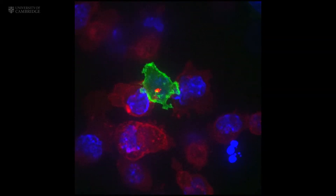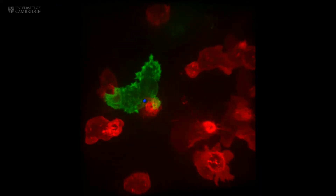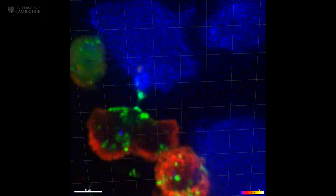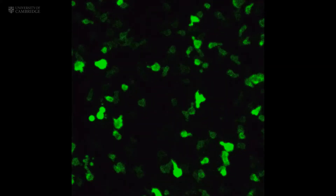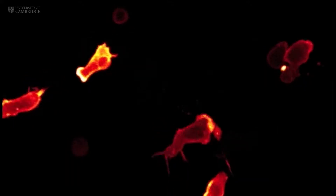They patrol our bodies, identifying and destroying virally infected and cancer cells, and they do so with remarkable precision and efficiency. There are about 5 million T cells in a teaspoon of our blood, engaged in the ferocious and unrelenting battle to keep us healthy.